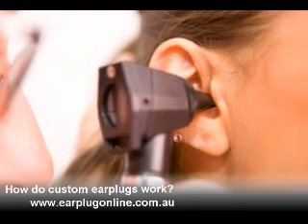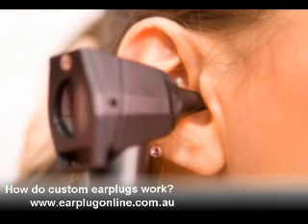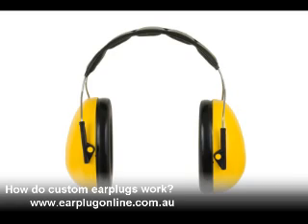They are made to suit your ear, so you don't get that closed-in feeling. The most common criticism about earplugs and earmuffs is that they are uncomfortable to wear.